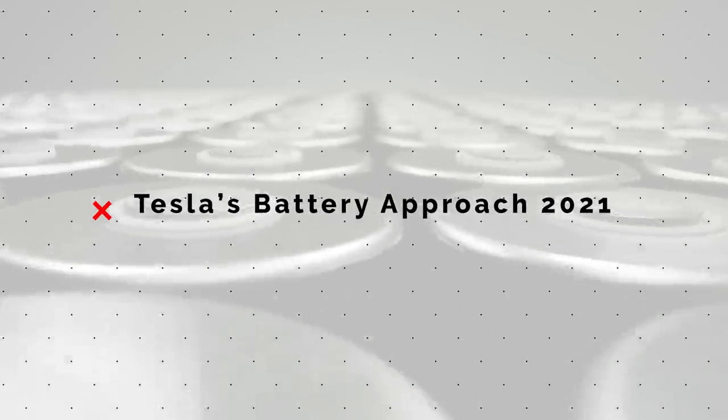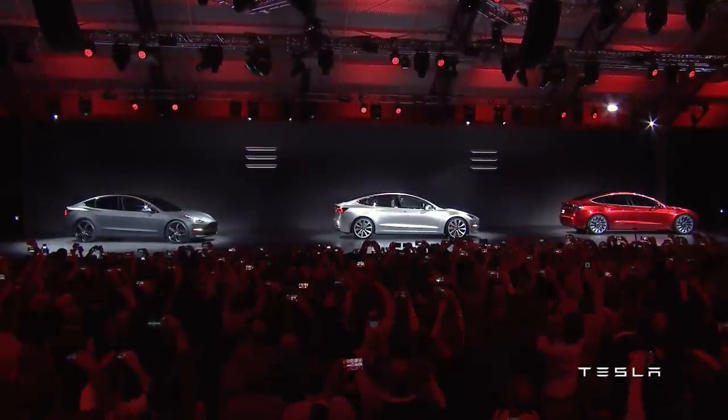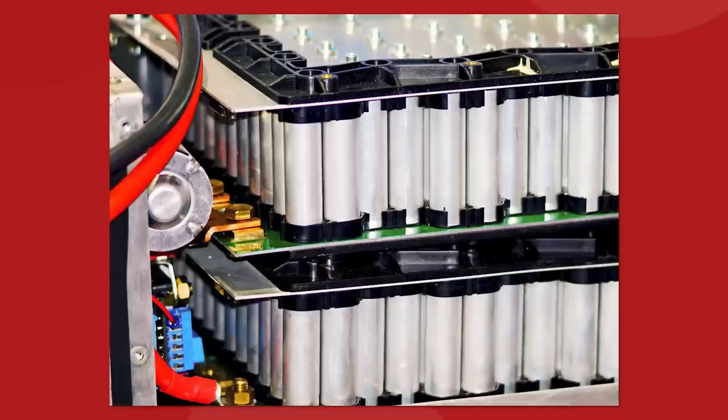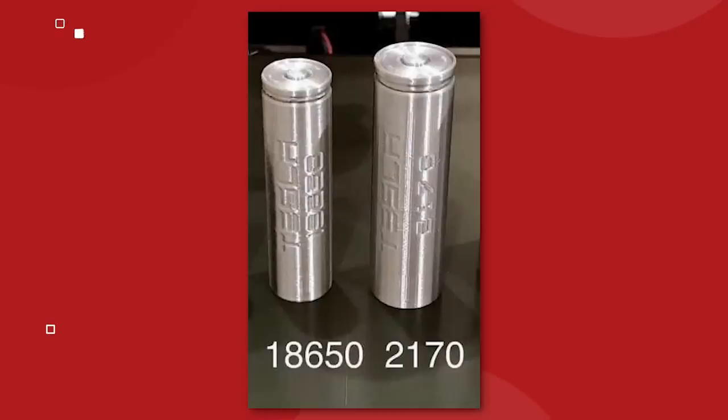Before we move into the future, we can start with how Tesla manages their battery implementation right now, which Elon Musk has freely admitted is not ideal and needs to be streamlined. It's kind of like a four-pronged approach. The top-tier Model S and Model X vehicles still use the oldest battery cell that Tesla designed with Panasonic for the 2009 Roadster. These are referred to as the 18650s.